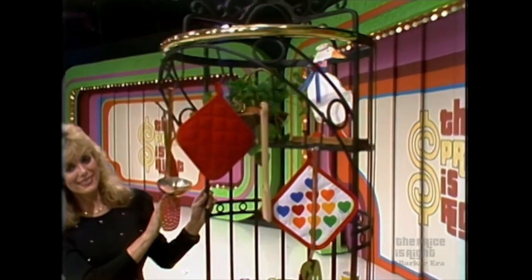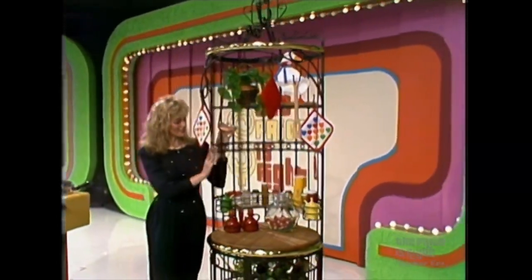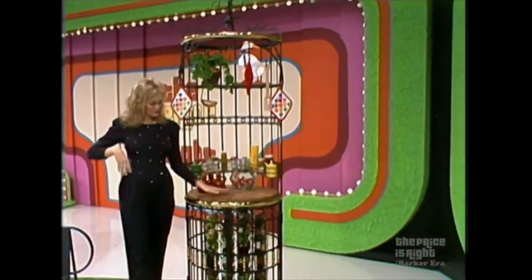From Corsican, this round baker's rack made of wrought iron with solid brass accents and a butcher block cutting board. At the bottom is space for your bottles of wine.